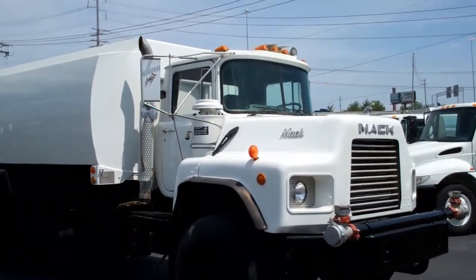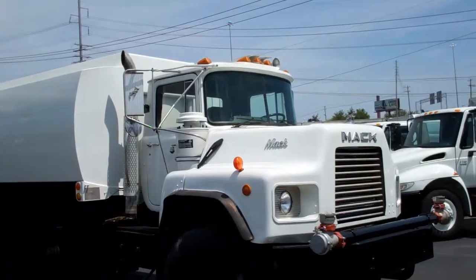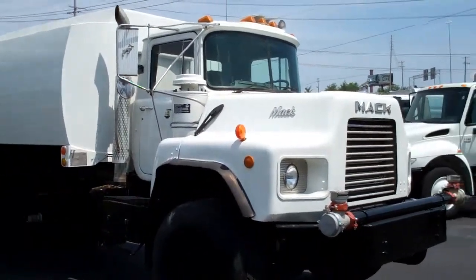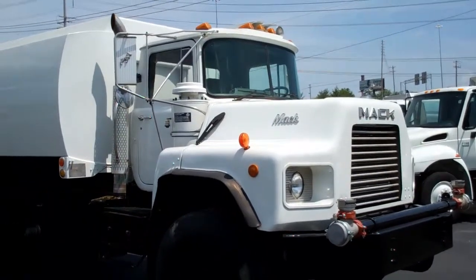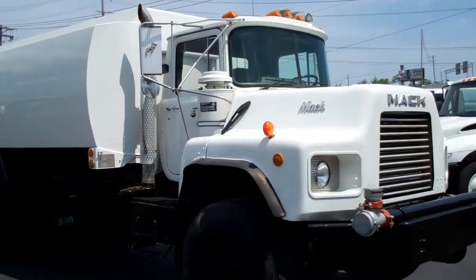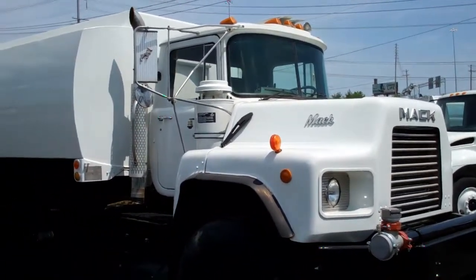The 1994 Mack DM690S has a Mack EM7-300 engine at 300 horsepower. It has a Mack Maxi-Torque eight-speed extended range transmission, power steering, air brakes, power divider lock, and a 64,000 GVW.